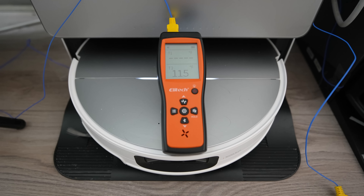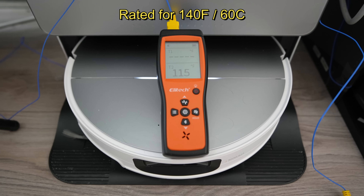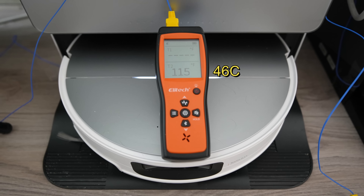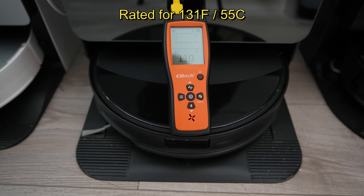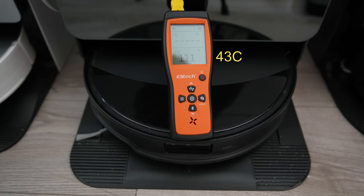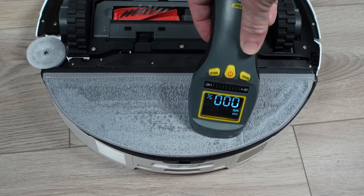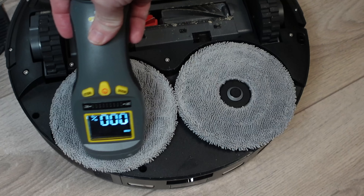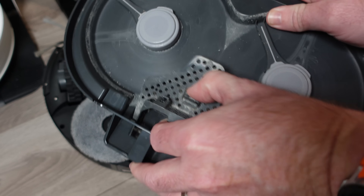Both docks are designed to dry the mopping pads after a wash cycle. The Saros 10 is rated to reach 140 degrees Fahrenheit, but in my test it only achieved a peak temperature of 115 degrees after several hours. Similarly, the 10R, rated at 131 degrees Fahrenheit, only reached a peak of 111 degrees. In terms of drying performance, the Saros 10 took a full four hours to completely dry the mopping pad, though the dock sink was dry after just three hours. The 10R was faster, taking only three hours to fully dry both the mopping pad and the dock sink.